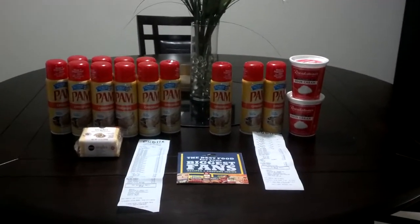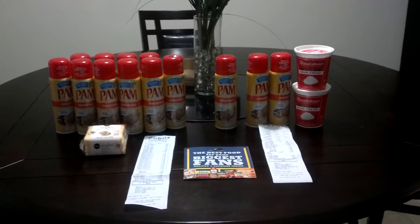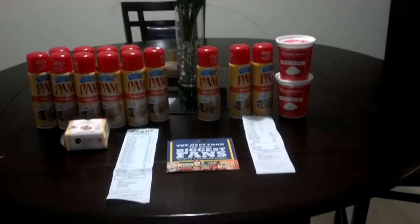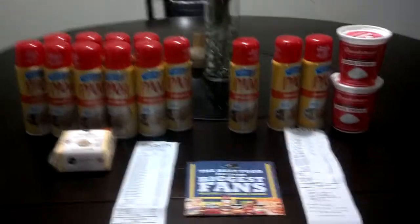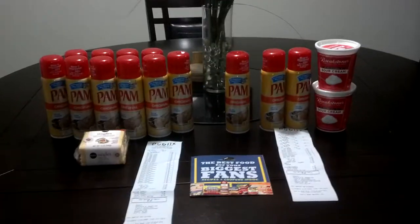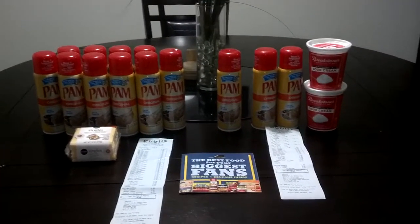Shout out to two crazy coupon moms who came on and made an early Publix video. She usually comes on a few days before the new sale starts to do ad matchups and lets everyone know what's going to be on sale, what coupon books you need to look for, that sort of thing. So if you are not subscribed to her, definitely go over and subscribe. I will post her link in the description box.